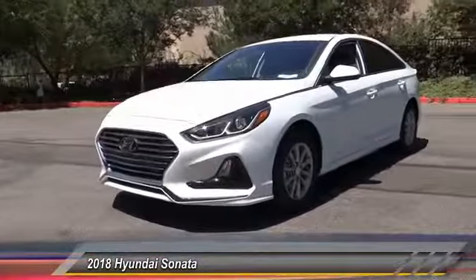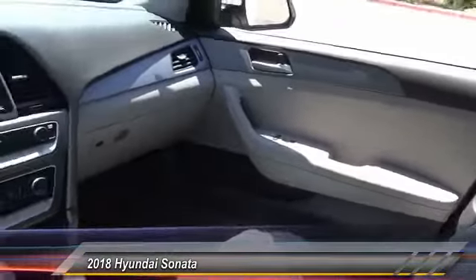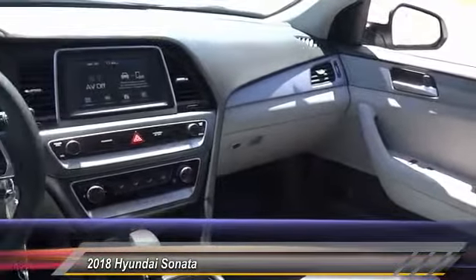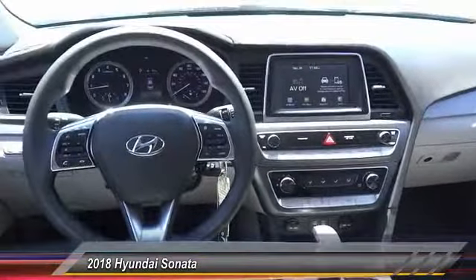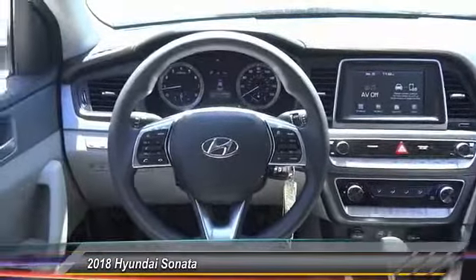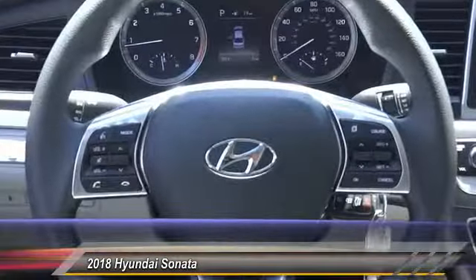This vehicle has less than 100 miles. Here are some of this vehicle's great options: traction control, air conditioning, dual airbags, power steering, four-wheel disc brakes, electronic stability control, rear window defroster, power windows, security system, and trip computer.